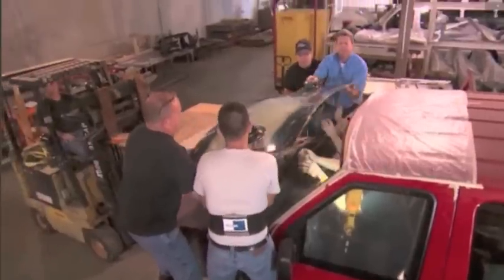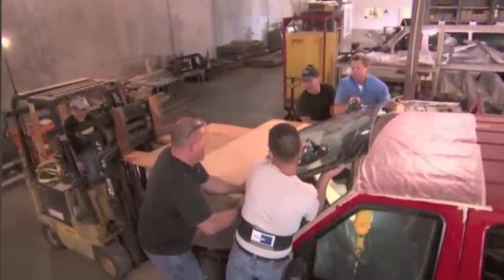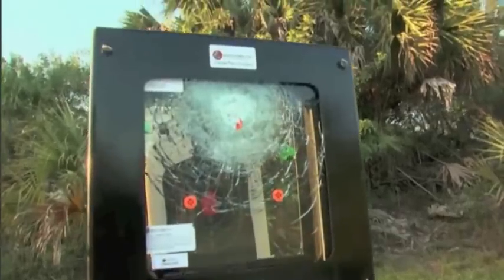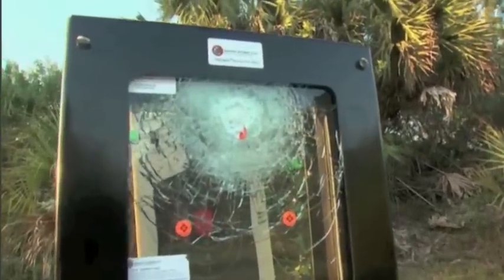But this glass is special — it doesn't just stop bullets. Never before has the strength of glass equaled the strength of armor and exceeded it in capability, because you can't shoot out through armor but you can shoot out through our glass. It's called one-way reverse fire bulletproof glass, and it's a major advancement in that it turns a victim into someone who can protect themselves. That's never happened with ballistic glass before.